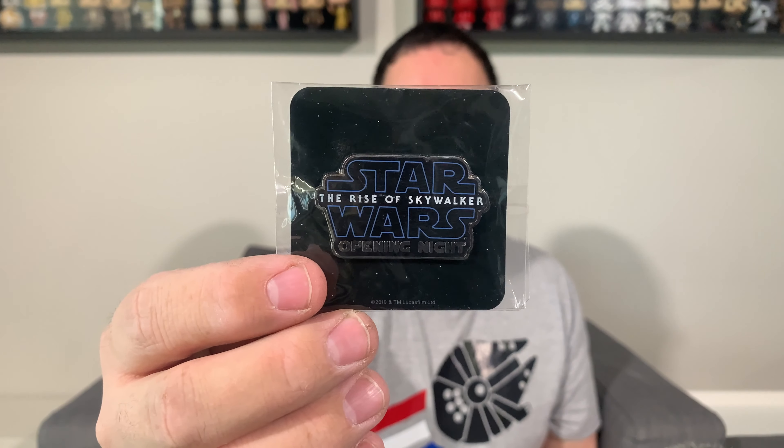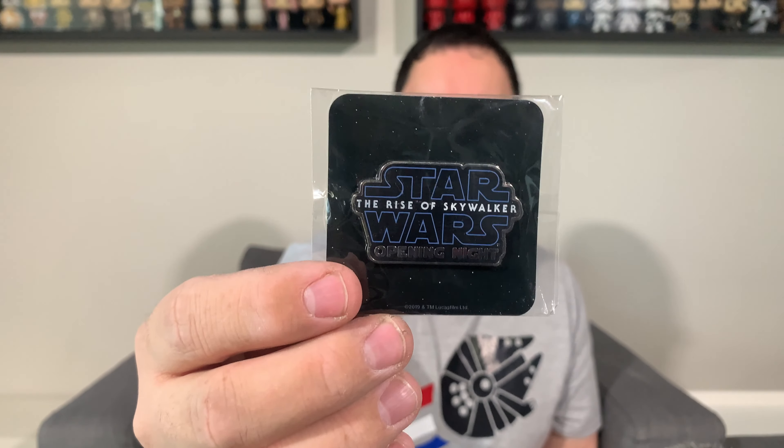The first thing I bought this month was this Star Wars: The Rise of Skywalker opening night pin. I went to the opening night of The Rise of Skywalker and saw it many times in theaters, but the theater my wife and I went to wasn't handing out these pins. I did get the popcorn tins, cups, and cup toppers they were selling, but I recently saw the pin on Kijiji for a couple bucks and had to pick it up. It's a standard pewter pin with the Rise of Skywalker logo, and I really like the look of it.